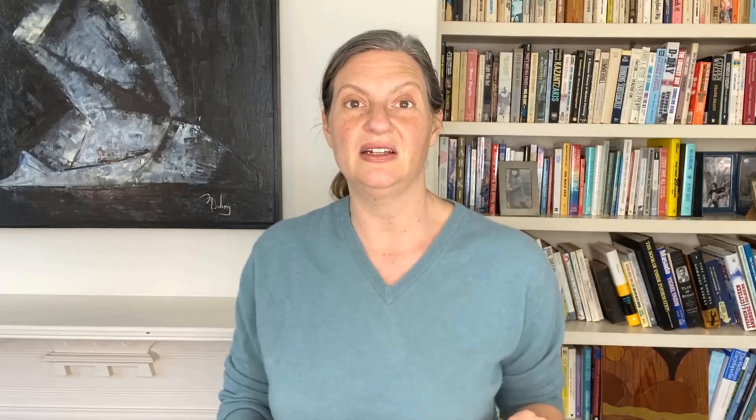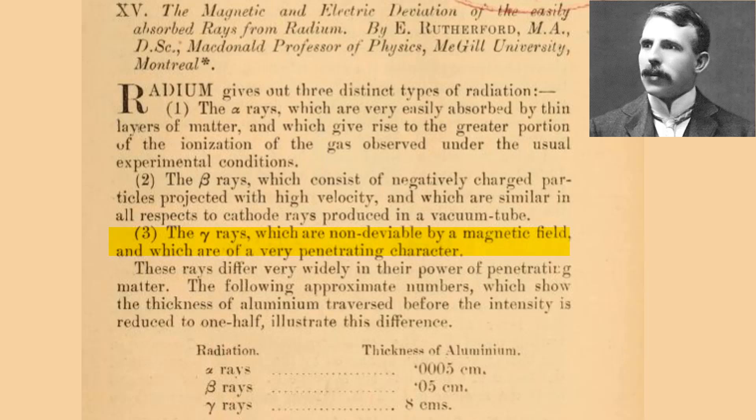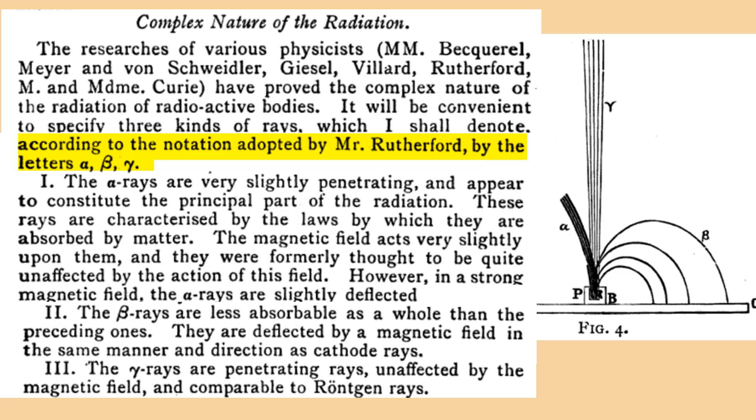It wasn't until February 1903 that Rutherford was able to experimentally demonstrate that alpha particles from his weak radium were, quote, deviable by a strong magnetic and electric field. The deviation is in the opposite sense of the cathode rays, so the radiation must consist of positively charged bodies projected with great velocity. This was also the paper where Rutherford first named the third type of radiation gamma rays, as gamma is the third letter of the Greek alphabet, and he wanted to start his paper with a short description of the three types of radiation. Marie Curie read Rutherford's paper, and four months later when she presented her PhD thesis, she for the first time named the three types of radiation, quote, according to the notation adopted by Mr. Rutherford, by the letters alpha, beta, and gamma.